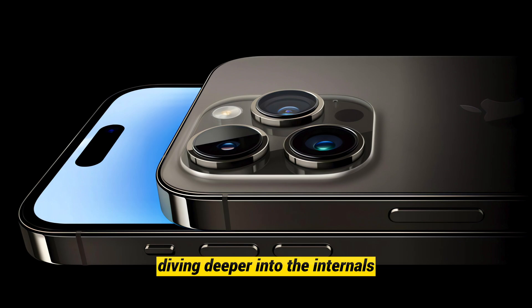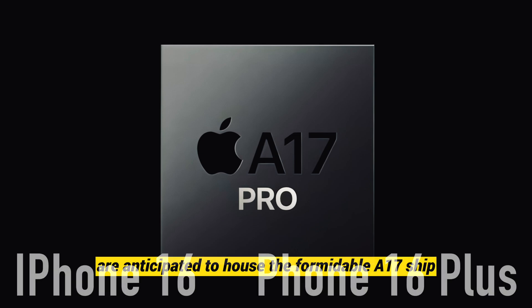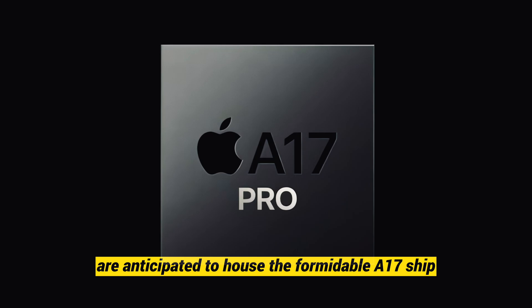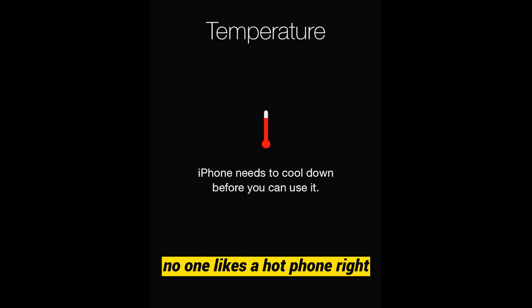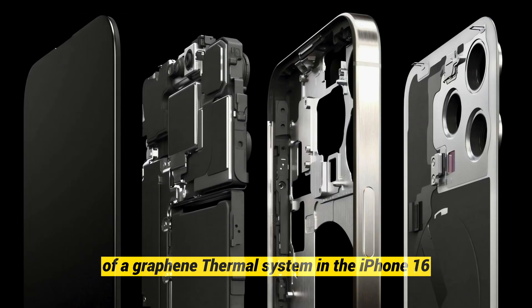Diving deeper into the internals, the iPhone 16 and 16 Plus are anticipated to house the formidable A17 chip, with possible variations for the Pro models ensuring top-notch performance across the entire lineup. No one likes a hot phone, right? Apple is rumored to tackle overheating concerns with the introduction of a graphene thermal system in the iPhone 16, so expect a cooler and more efficient device overall.